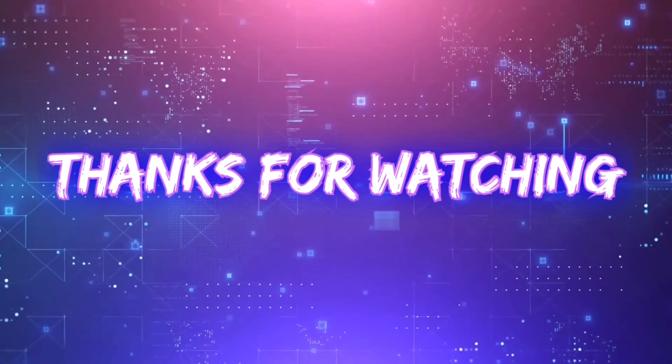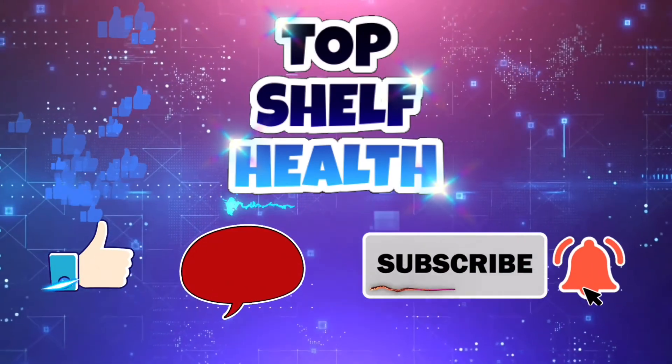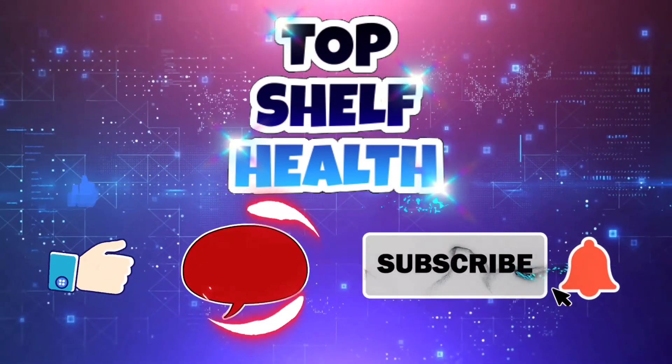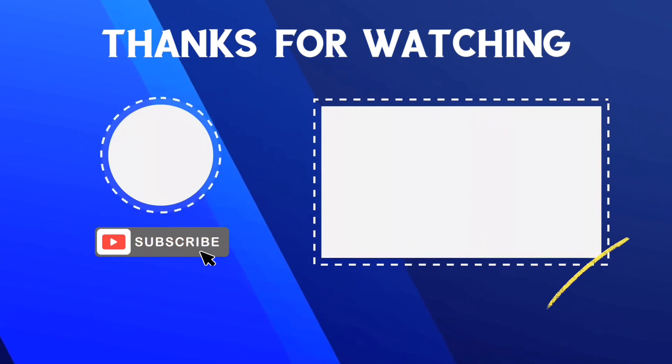That's it for today's video folks. Thank you for tuning in to Top Shelf Health. If you enjoyed today's video, go ahead and click that like button. Do you have any ideas, suggestions, or requests for future videos? Drop us a line down in the comment section — your feedback is truly appreciated. Don't forget to click that subscribe button and become a part of the Top Shelf Health family.